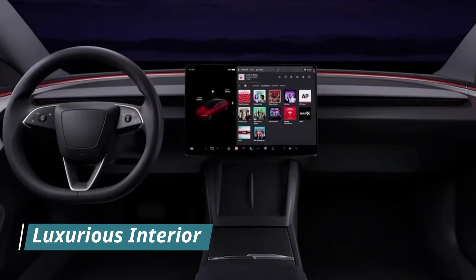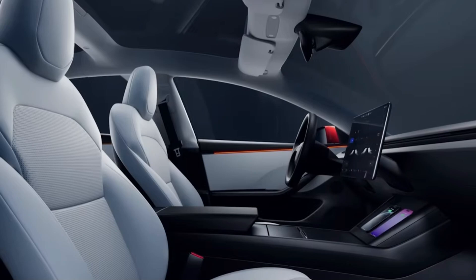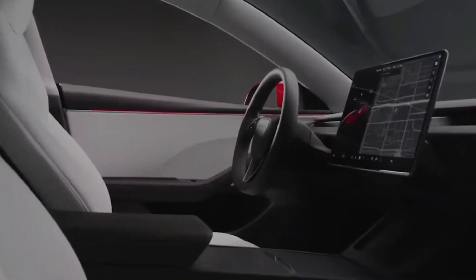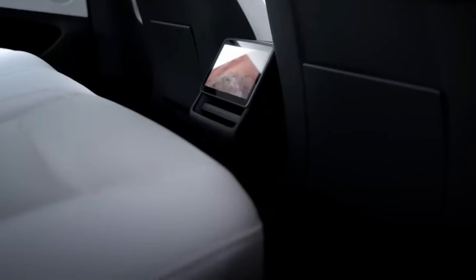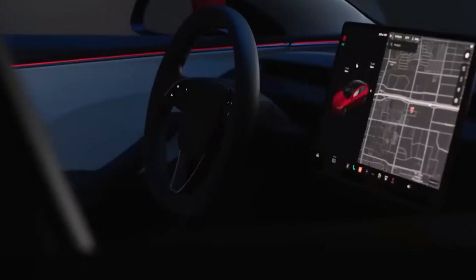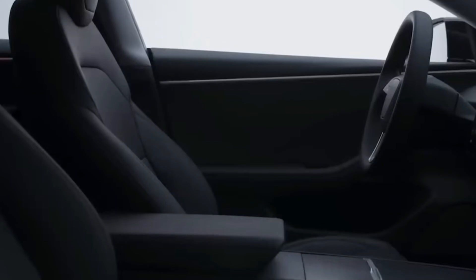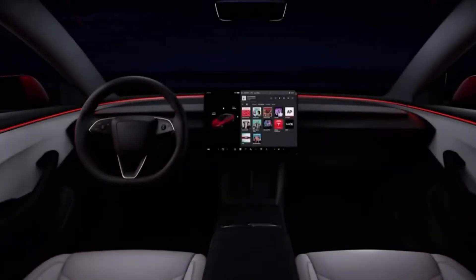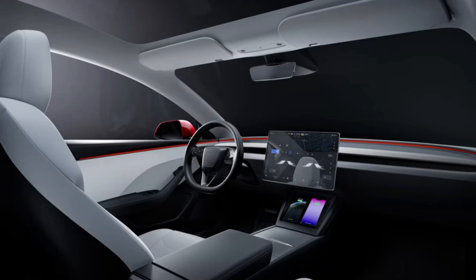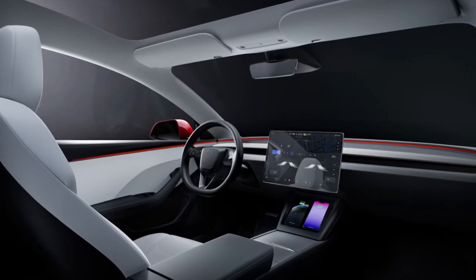Step inside and you'll find a redesigned interior that's both luxurious and tech-savvy. The new seats come with climate control and massage functions, bringing a touch of luxury that rivals high-end brands like Mercedes-Benz and BMW. The centerpiece of the cabin is a stunning 17-inch touchscreen with enhanced resolution and faster processing. Plus, an augmented reality heads-up display projects essential information right onto the windshield, so you can keep your eyes on the road.